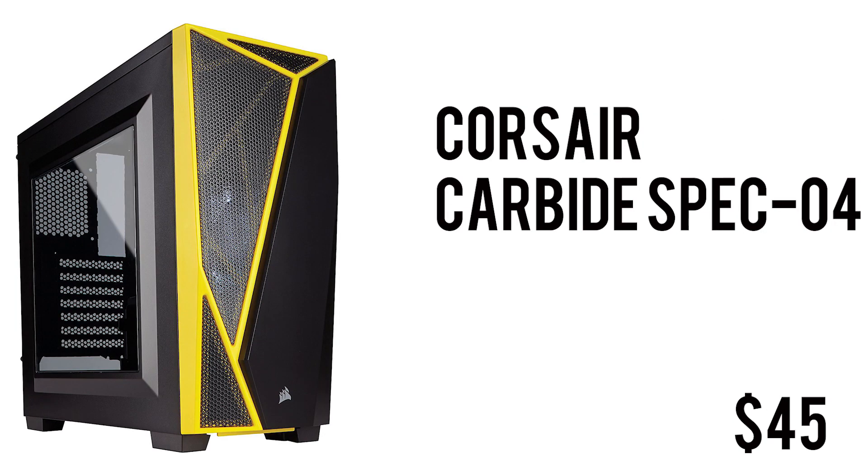To wrap up the build and house all the components we have the Corsair Carbide SPEC-04 mid-tower case. It comes in a bunch of color combinations — black and yellow, black and red, black and gray — and there's also a tempered glass variant. It has front panel I/O with USB 3.0 and audio jacks for $45. It's a great-looking case with that gamery feel, a clear side panel, and space for bigger graphics cards and extra cooling.